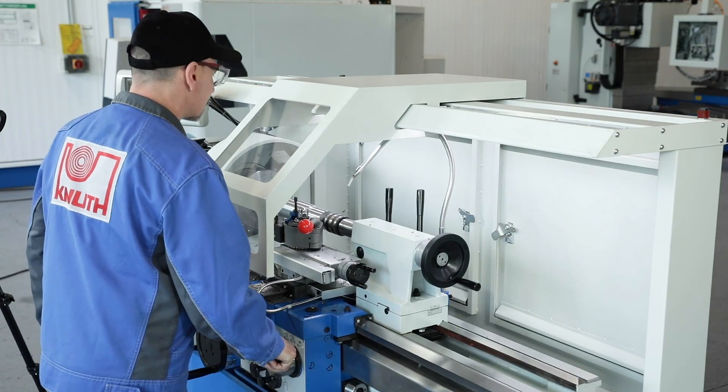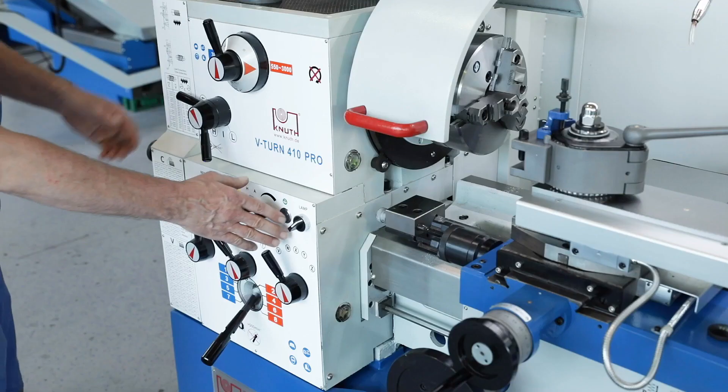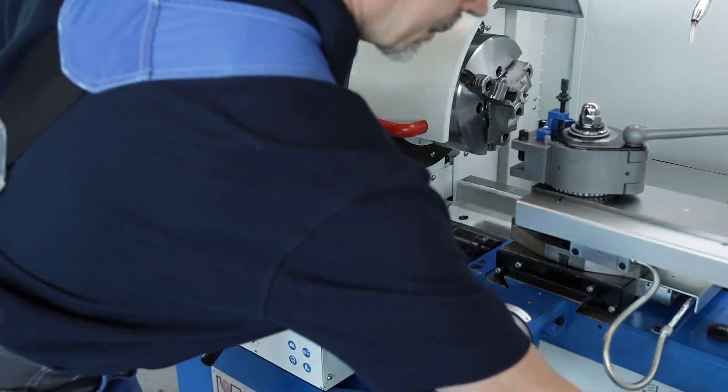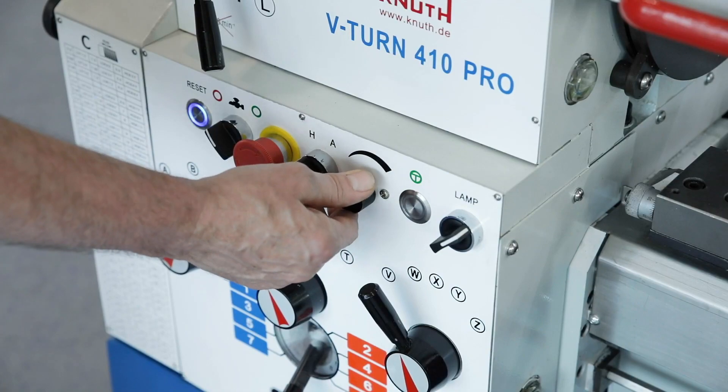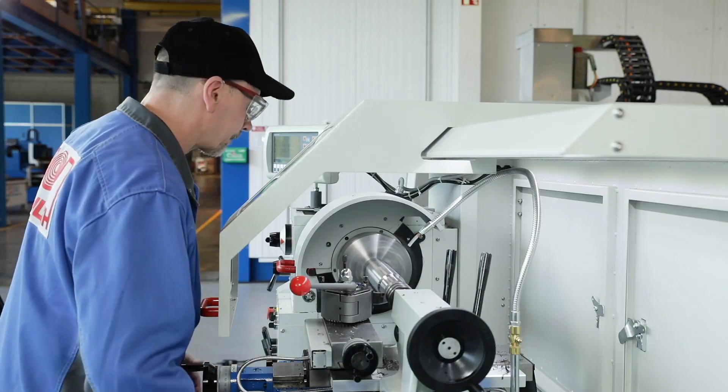A powerful 5.5kW motor and the two-stage gear in the main spindle drive provide a great deal of torque for efficient machining. The continuously variable speed range extends up to a maximum speed of 3000 rpm.